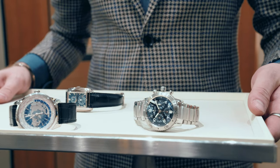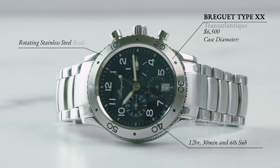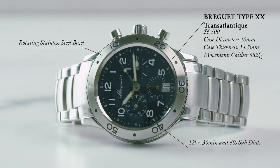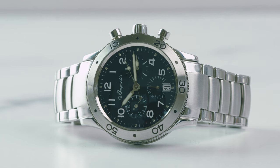Let's start off with a watch that is well under the $10,000 mark but certainly delivers a lot more. First up, we have the Breguet Type 20 Transatlantique chronograph in stainless steel, which is honestly quite a mouthful, but it's also quite a watch.